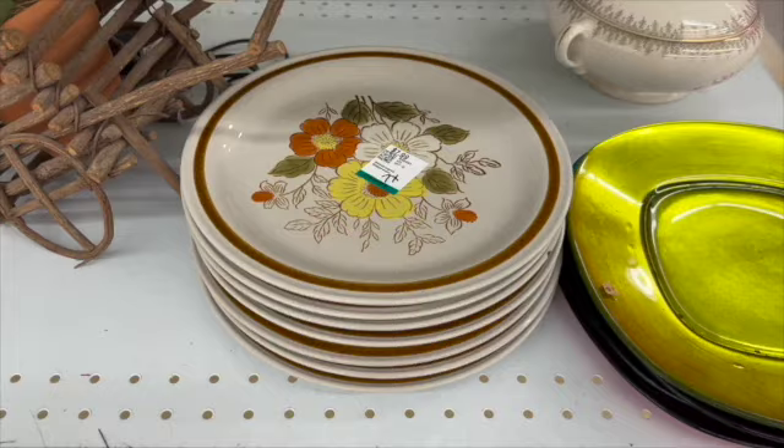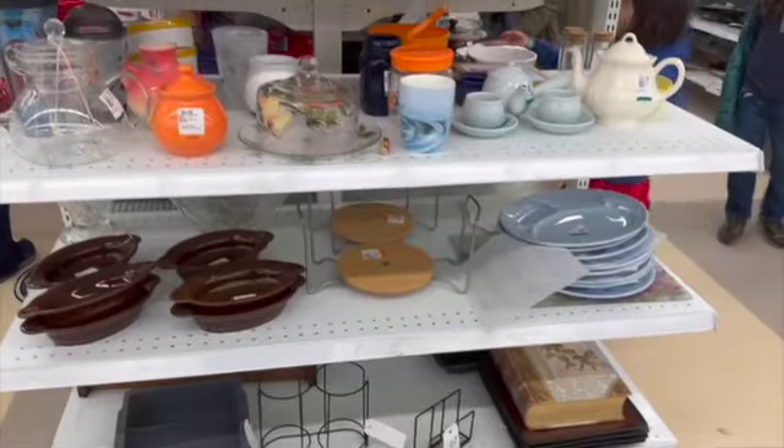These stoneware plates here can be popular, however they had a lot of chips on them.